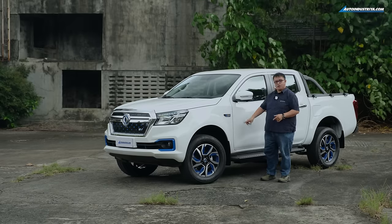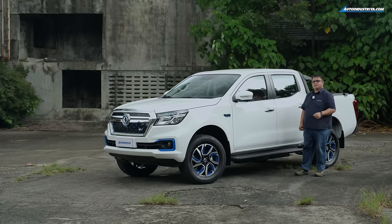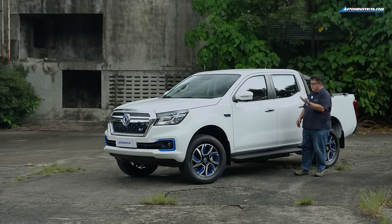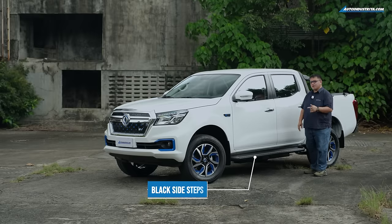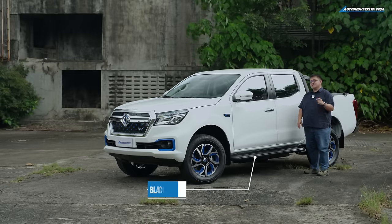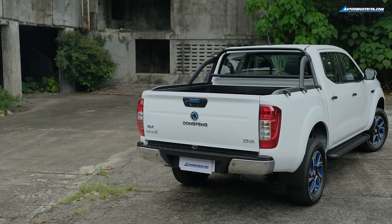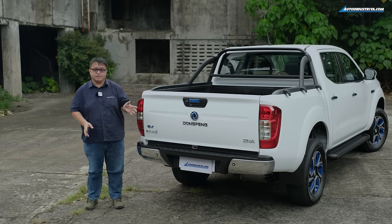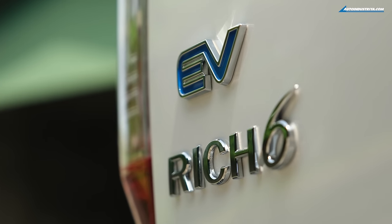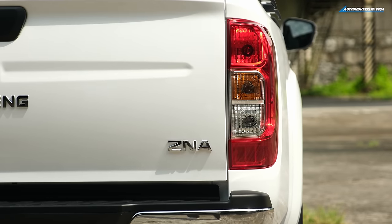You have bigger wheels with blue accent highlights — something very striking with this vehicle — as well as chrome trim with blue accents. A lot about the vehicle is very familiar; the doors are very similar to the one I drive every day. You also have black side steps. From the back, you can see differences — the Rich 6 EV badging and the Dongfang badge, as well as ZNA.